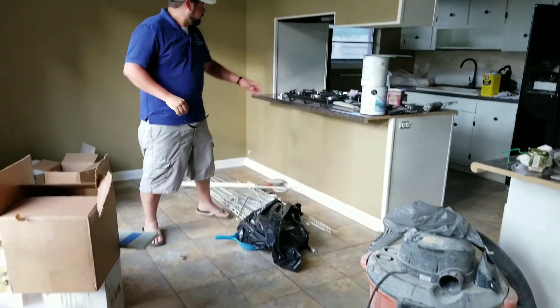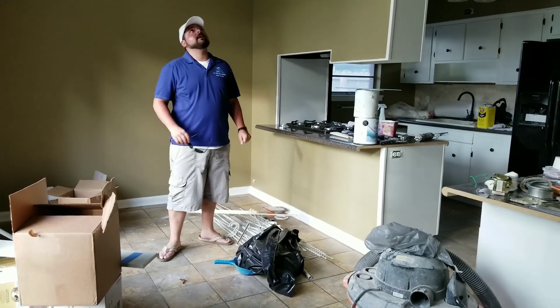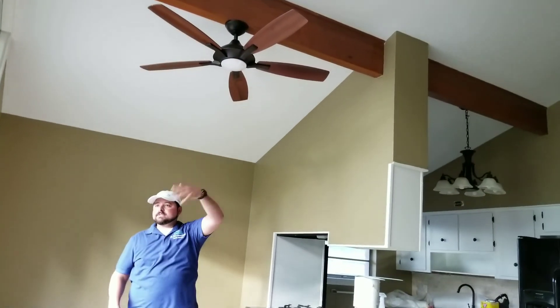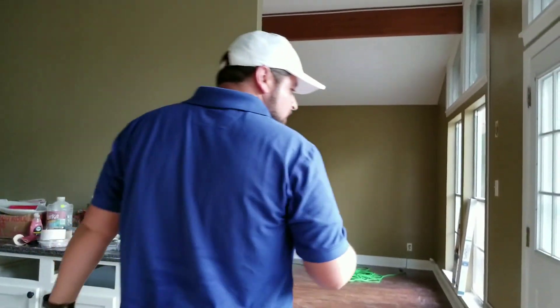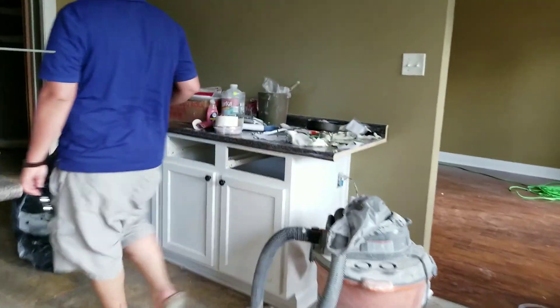We still have a full day's worth of work. This is installed, these are glued down, these are taken care of — this is done. It's wired in over here. We've got a little touch-up work to do up there with some caulk and texture, things like that. We'll have to clean up all this.